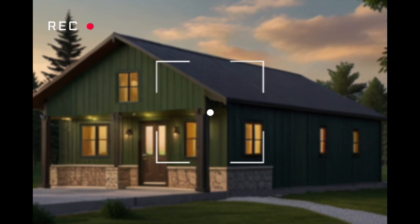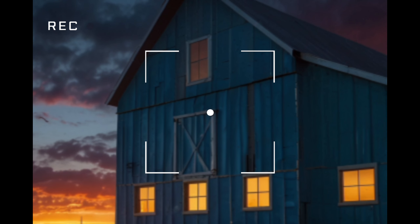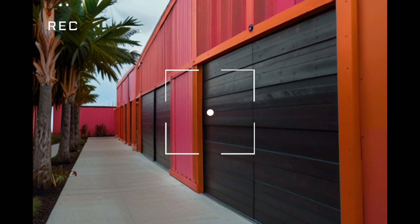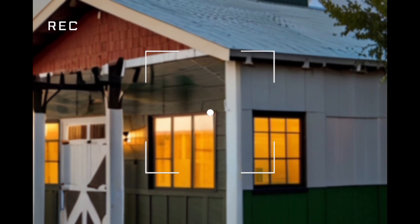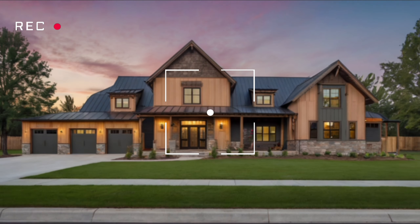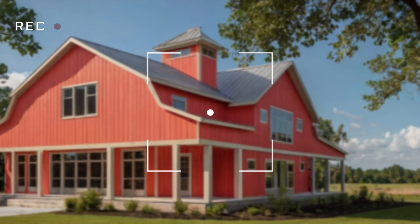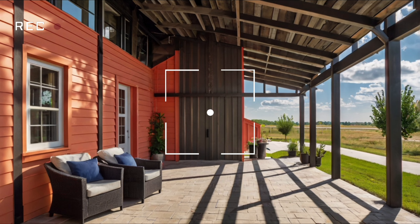Luxury barndominiums are setting a new standard in home design. Imagine a barndominium home tour where you walk through a space filled with high-end finishes, state-of-the-art appliances, and custom details that rival any upscale home. These homes are no longer just about utility — they're about living in style. In urban areas, the demand for luxury barndominium tours is rising, as people are intrigued by the idea of living in a home that offers both elegance and the rugged charm of a barn house.